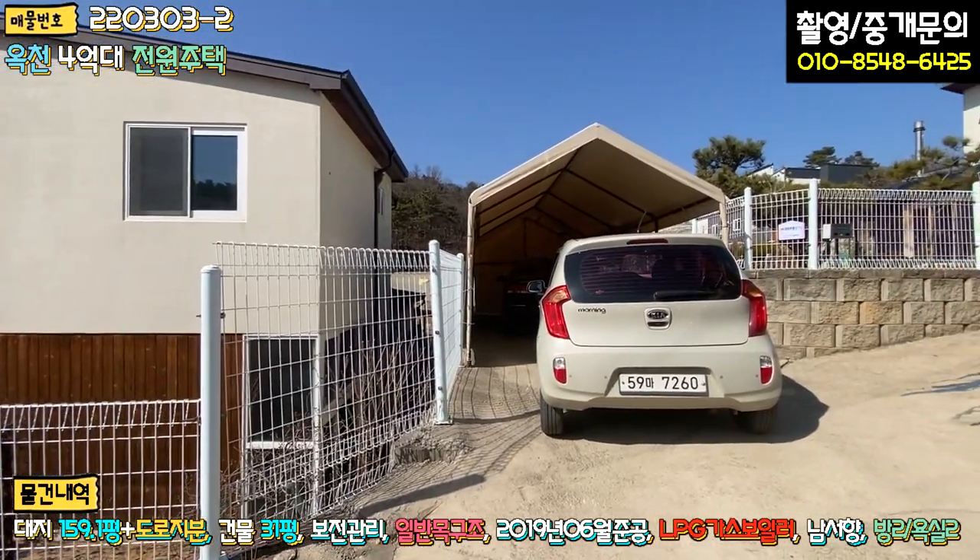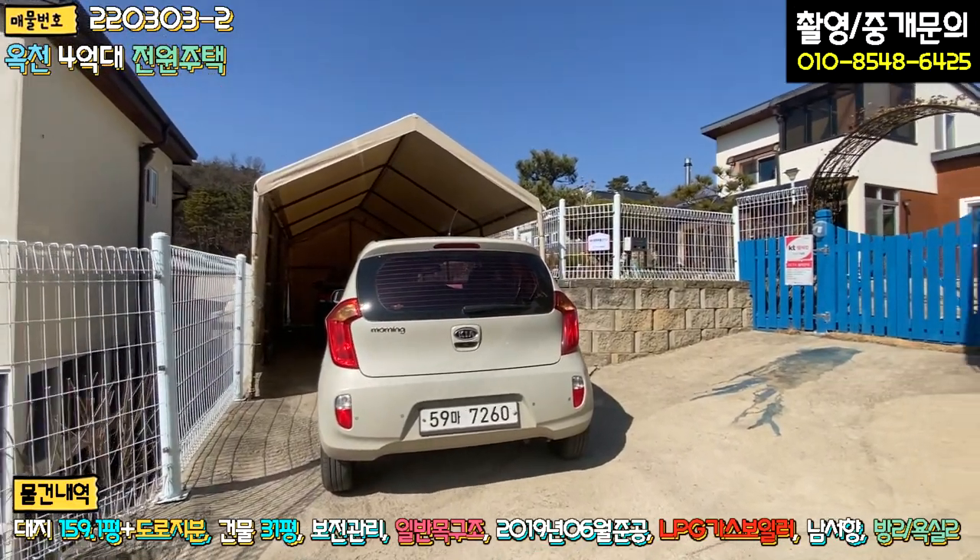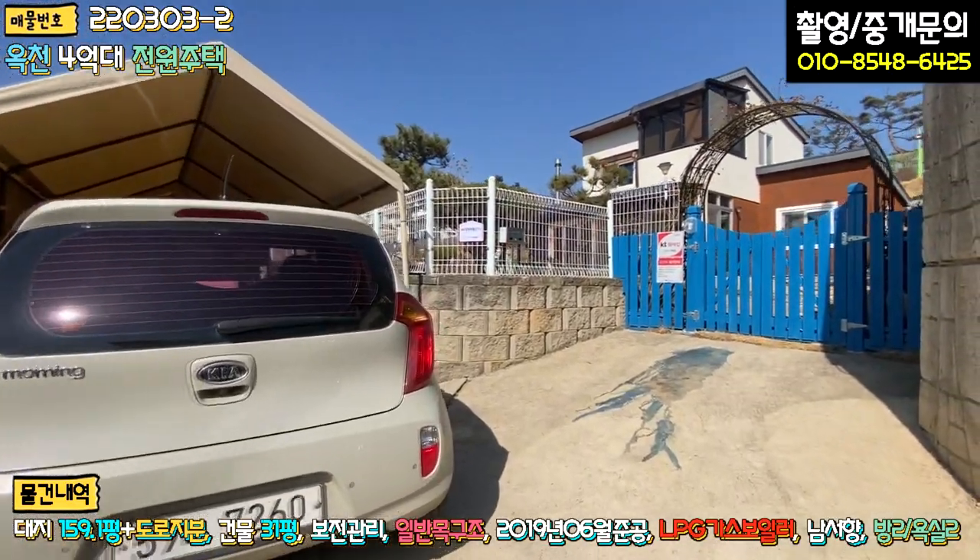The house is quite wide. It's a good idea. Let's go to the house right now.